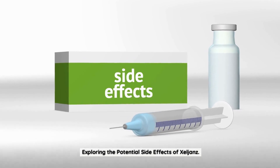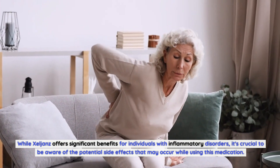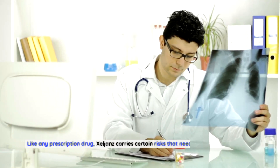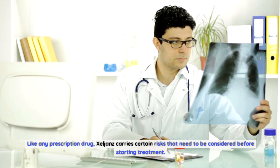Exploring the potential side effects of Zelyans. While Zelyans offers significant benefits for individuals with inflammatory disorders, it's crucial to be aware of the potential side effects that may occur while using this medication. Like any prescription drug, Zelyans carries certain risks that need to be considered before starting treatment.